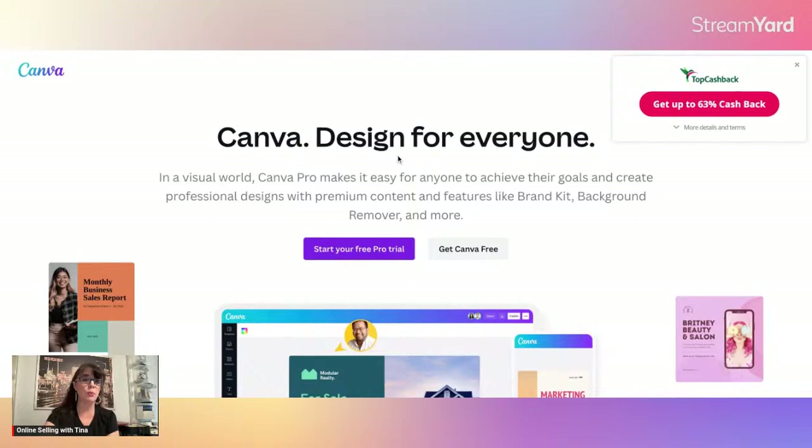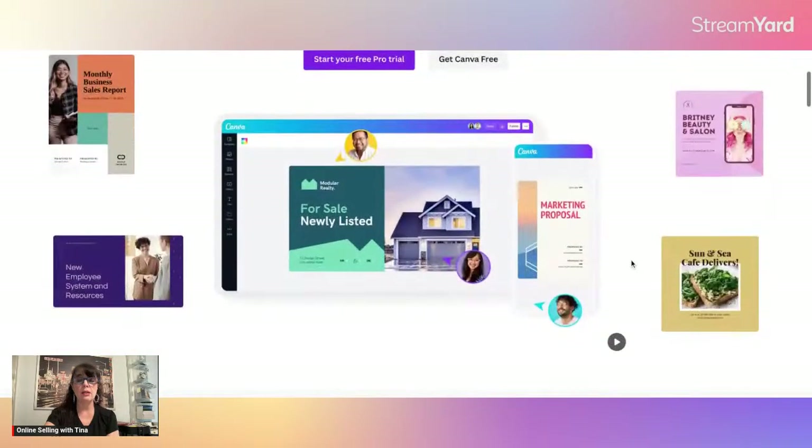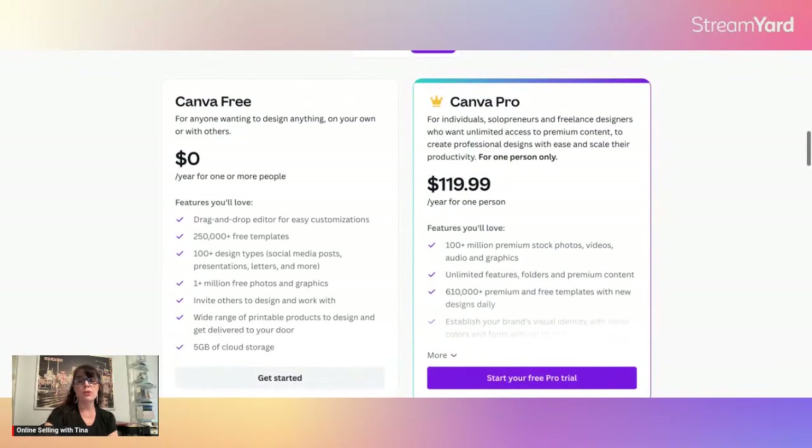It's called Canva Magic — that's the AI feature. This is the site Canva, for those that are not familiar with it. And if you have Top Cash Back, you even get 63% cash back when you purchase Canva. Canva Pro is $119.99 for the entire year, and it is so worth it, especially for those of you that create your own listings or do YouTube. Canva offers so much.